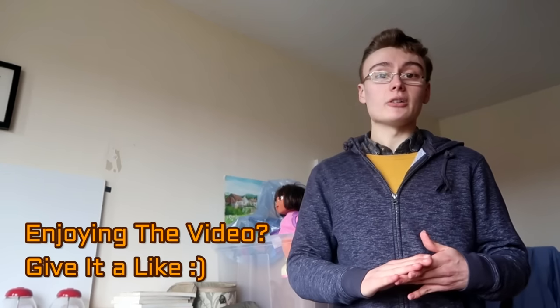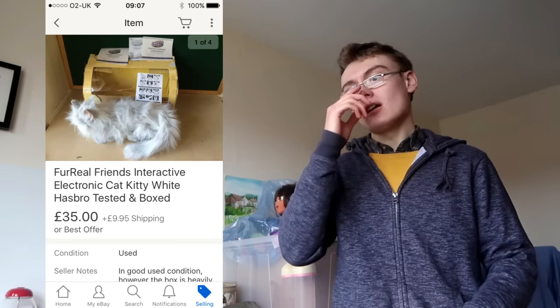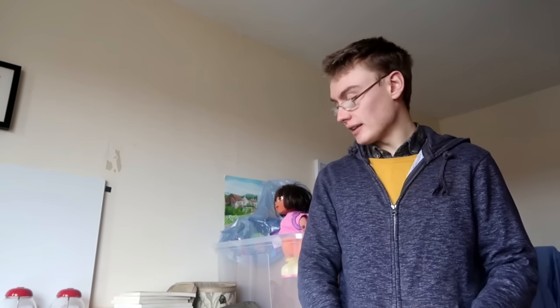First eBay item is a Fur Real Friends cat or kitten. I paid £4.99 in a charity shop ages ago — there were two of them and I wish I'd grabbed both. It was quite a sticky item, sat for about four months. I had it listed at £59.99 originally, but reduced it down and it finally sold for £35 plus shipping. I paid £4.99 and turned it into £35, so can't complain.